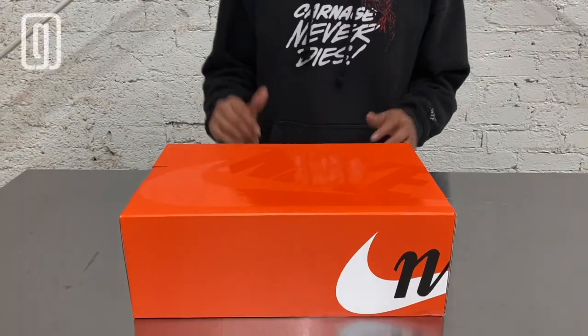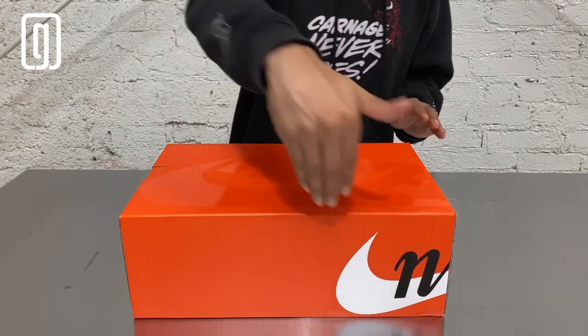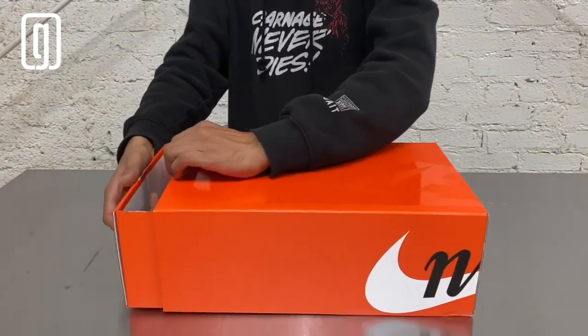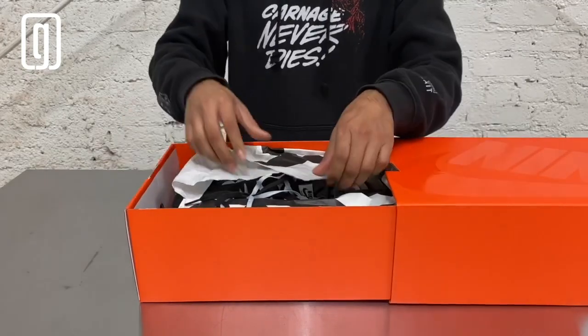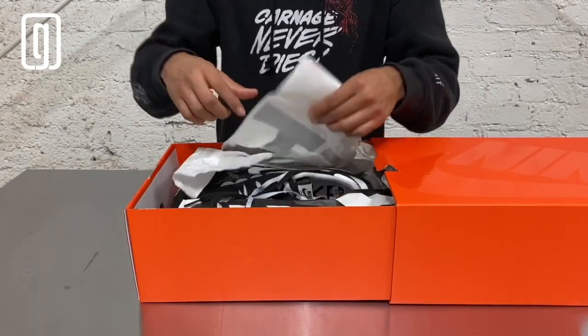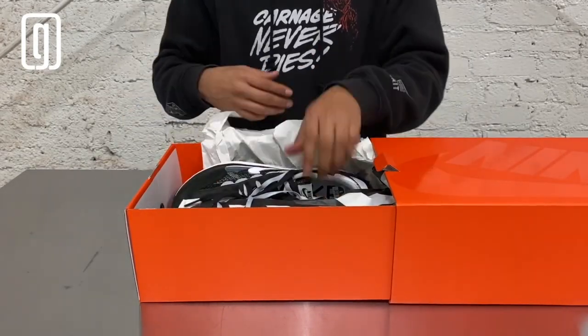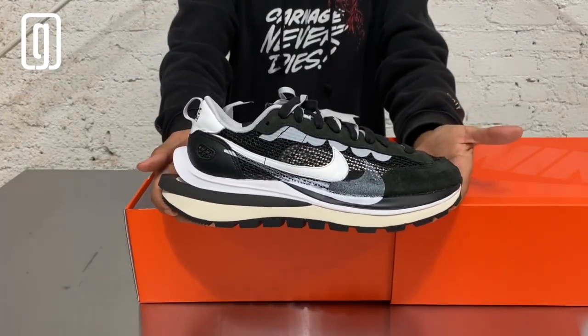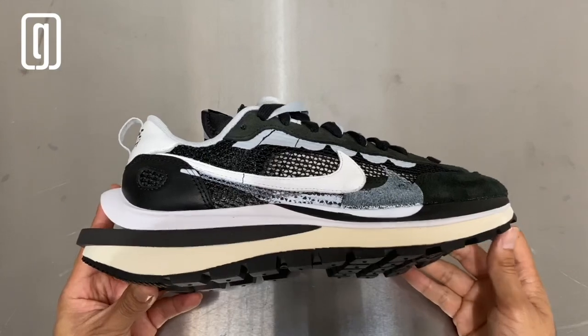Let's go ahead and check them out. These sneakers come in an orange box — you can see the Nike print on the side. When you open the box and slide off the lid, there's white tissue paper that says 'Sakai' in a black font. And here we have the Nike Sakai Vapor Waffle.